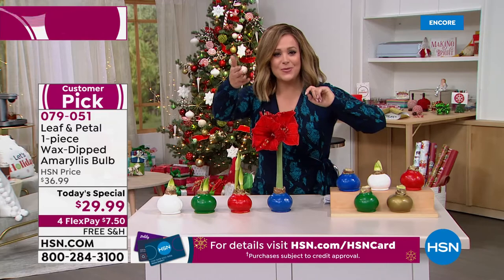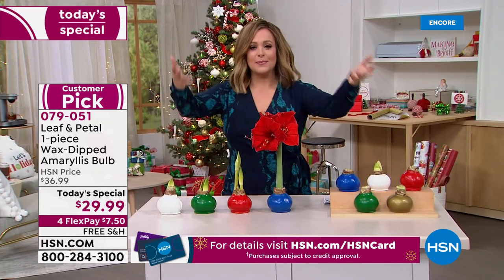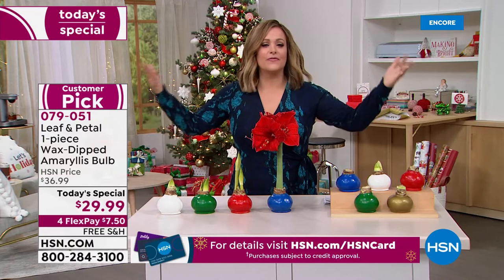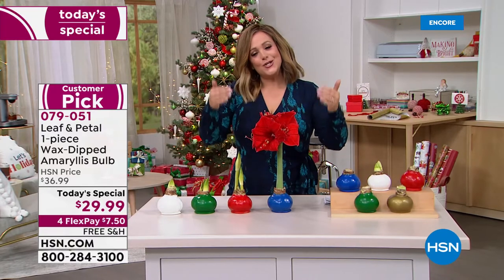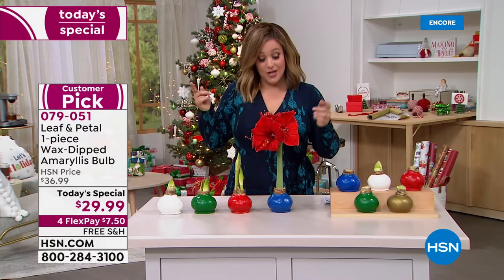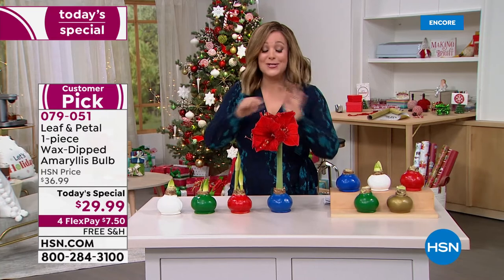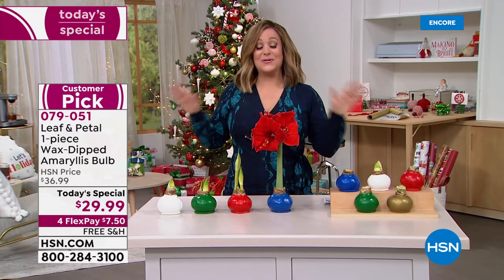For less than eight dollars a flower, you're getting this home. Fresh flowers normally cost you $50, $60, $70, $100 — and then three to four days later they're dead. You're going to enjoy this the entire holiday season. When the year is over, you can take the wax off, plant it in a pot, and the following year it will bloom again. It is one of our number one best giftables.